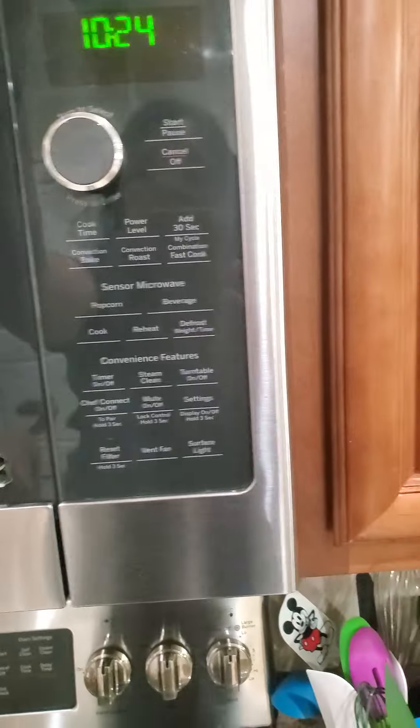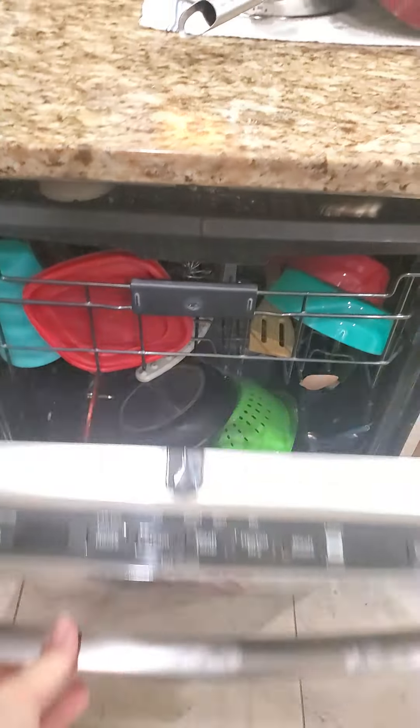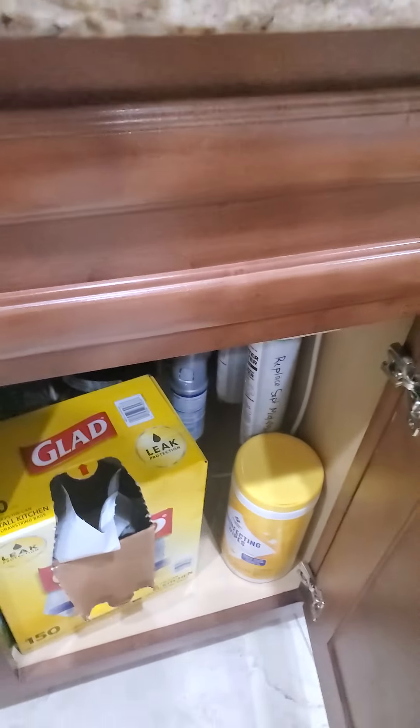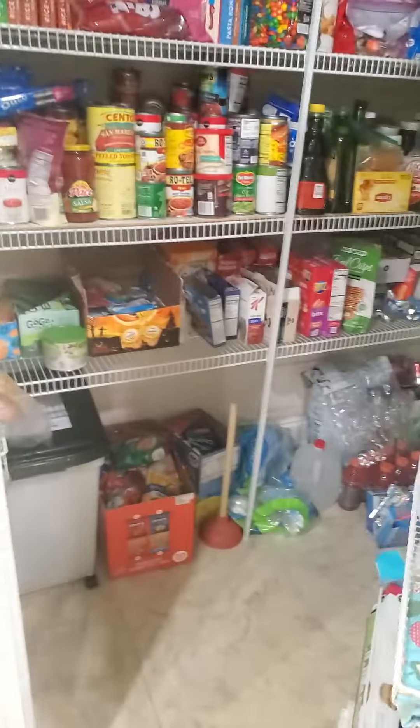It's missing a handle here — I don't know how we're going to open that. There's a dishwasher. They've got a little water filter system. Got a little plant ledge there and a huge pantry.